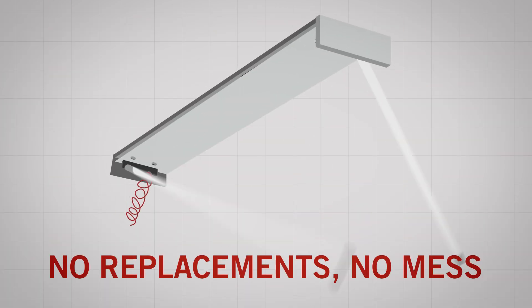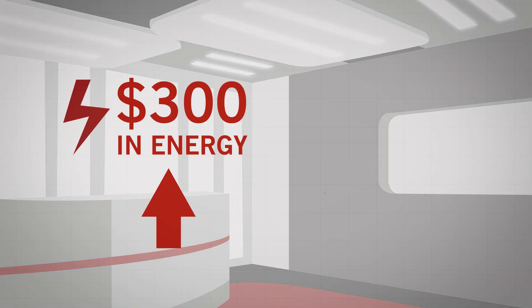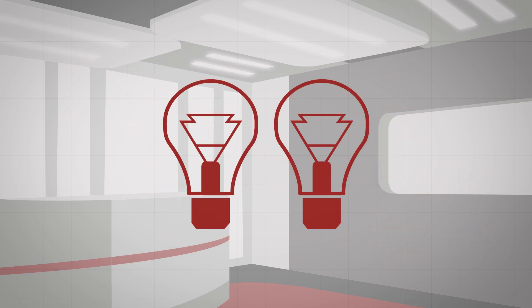No fixture replacements and nothing to clean up or dispose of either. With Smart Drive and Direct Drive, energy savings go up, installation and maintenance costs go down. Crystal clear light lasts for years and years.